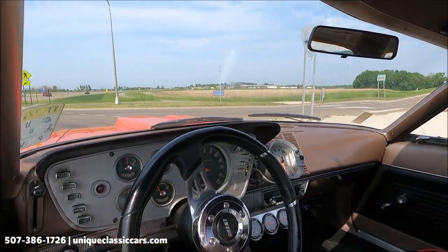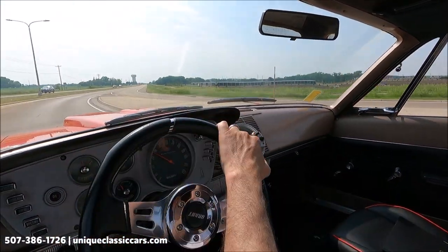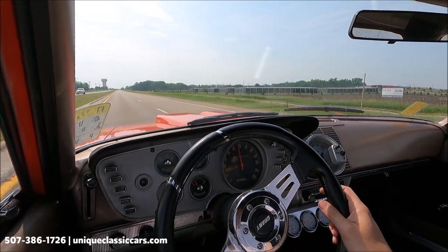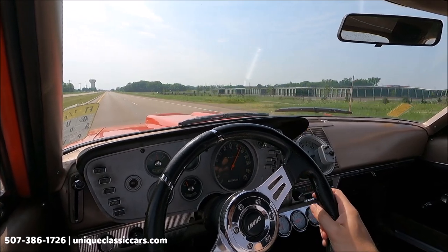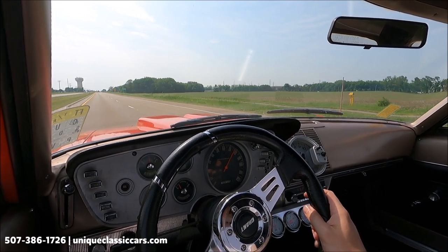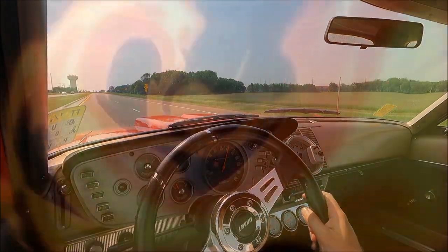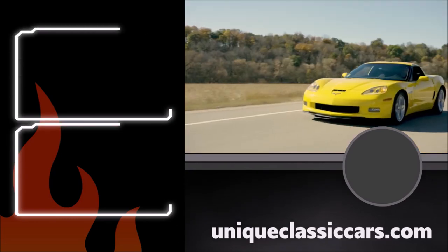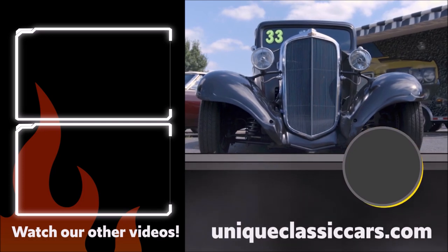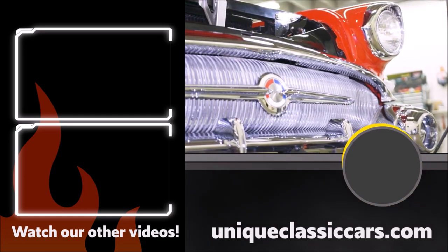Under the dash, on the right side under the glove box, is a Pioneer aftermarket unit that powers up and cycles. It doesn't pick up any stations — it may just need an antenna hooked up. Really fun accelerating this car. 1962 Plymouth Belvedere — look at all the pictures at UniqueClassicCars.com. We'll see you next time.